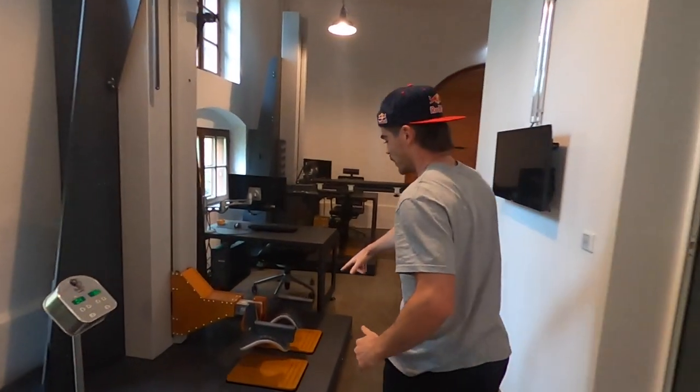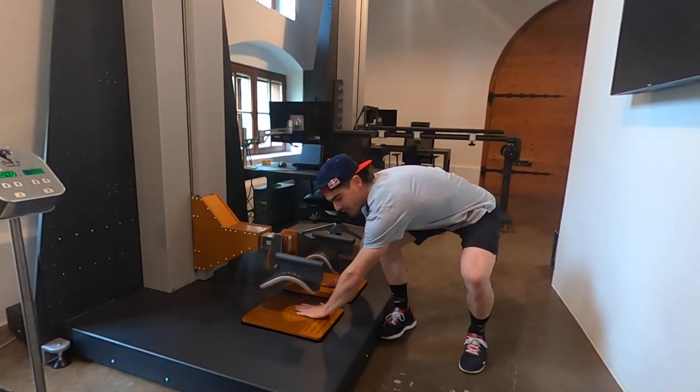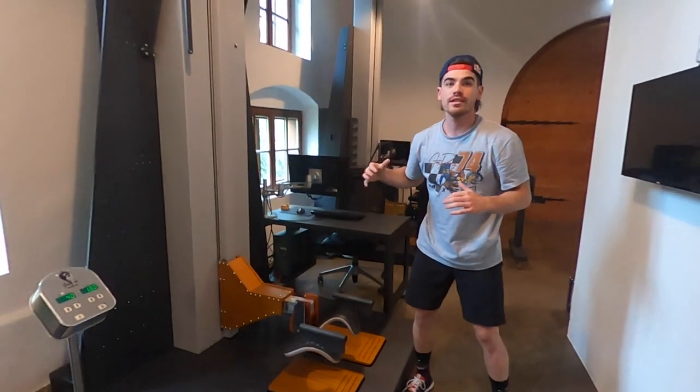And this one is something you put on top of your shoulder and you put both feet here. You do jumps with different types of weights to see your speed, your power, and your balance on both legs.